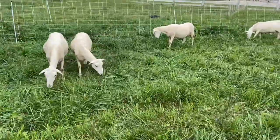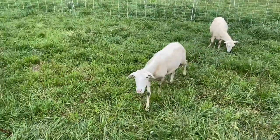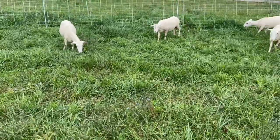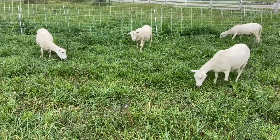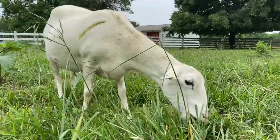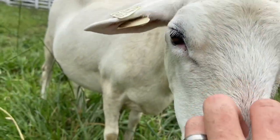One of the big names out there popularizing Saint Croix is Greg Judy, and I think he's done a lot for the breed. We've been raising Saint Croix on our farm for just over three years and I've had pretty good luck. I'd like to talk some about what's worked and what hasn't.